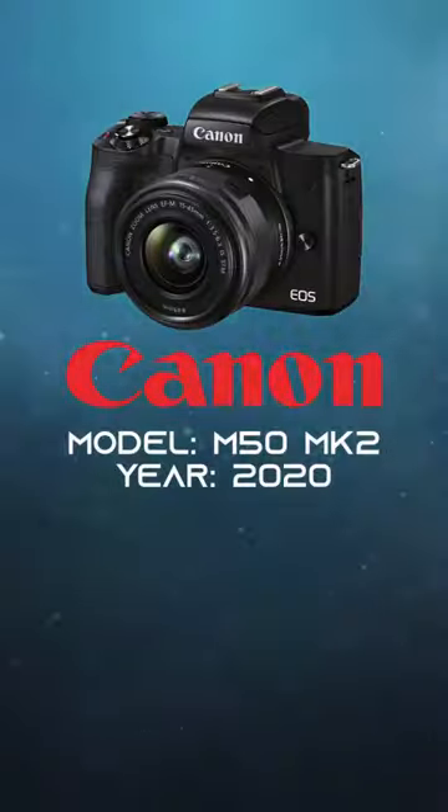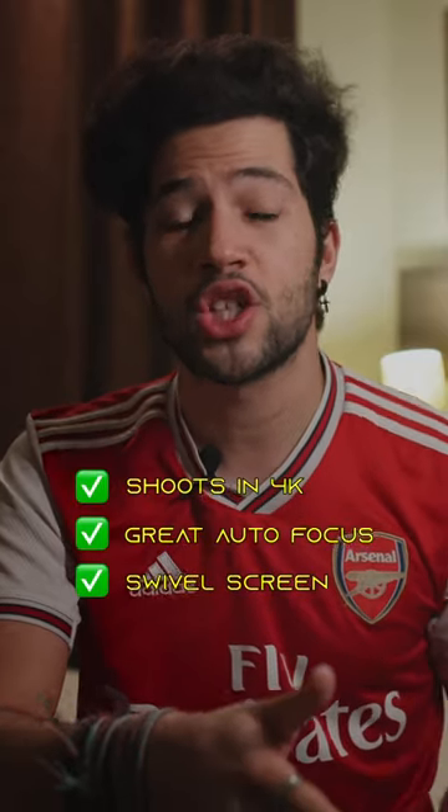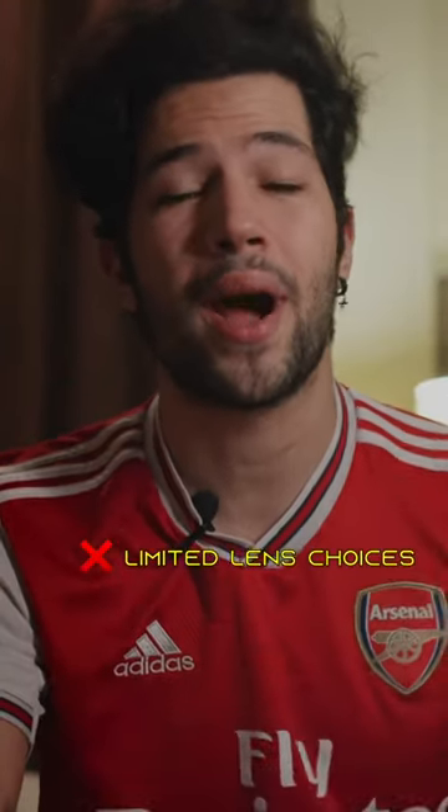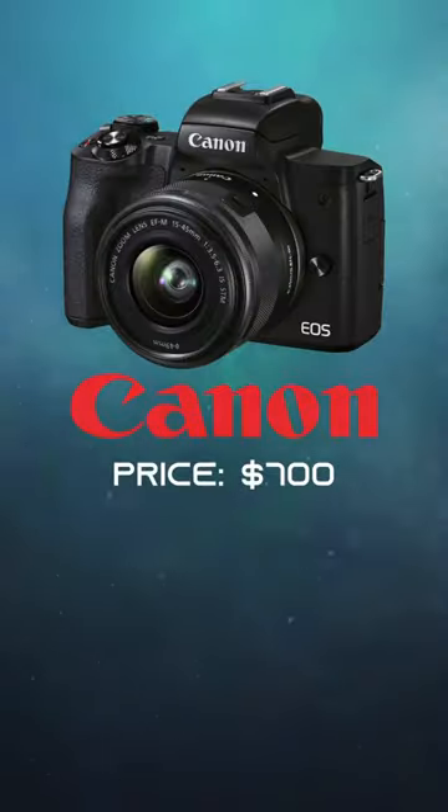The next is the Canon M50 Mark II, which allows you to shoot in 4K, has great autofocus, a fully articulating screen, as well as a super responsive and easy-to-use menu system. The only downside is that whilst the camera does have interchangeable lenses, you are locked into the EF-M system unless you buy an adapter. You can get the camera with a kit lens for about $700.